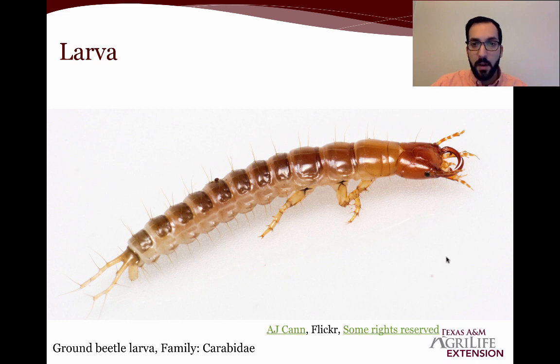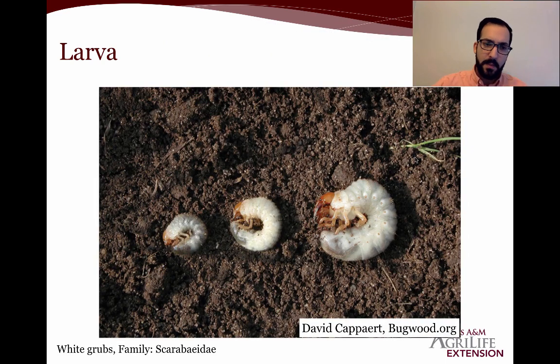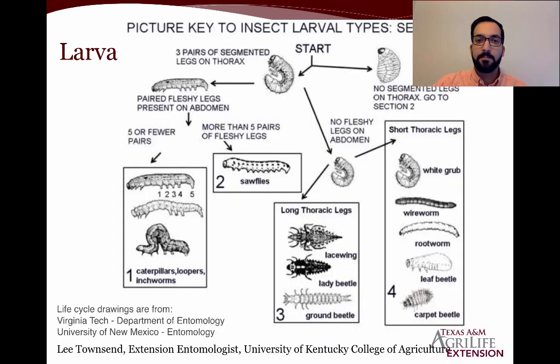If the thoracic legs are short, we're dealing with white grubs, wireworms, rootworms, leaf beetles, or carpet beetles — all considered pests that are chewing plant material as herbivores. Here's an example of white grubs: no fleshy legs and relatively shorter front legs. We also have the tobacco wireworm, which can feed on roots — you can see tiny little front jointed legs. That covered section one, which applied when there are any signs of legs. Now, if there are no segmented legs on the thorax, we go to section two.